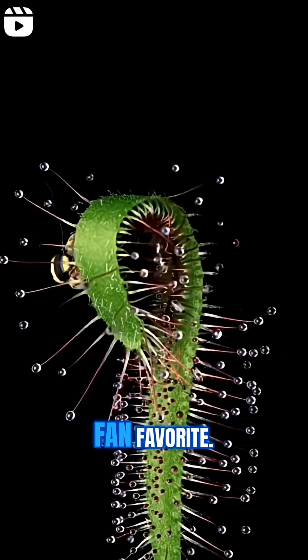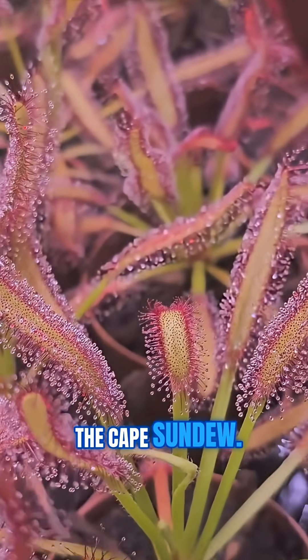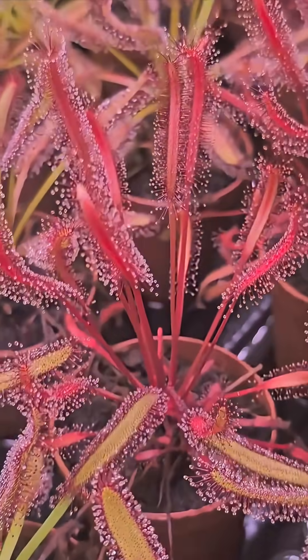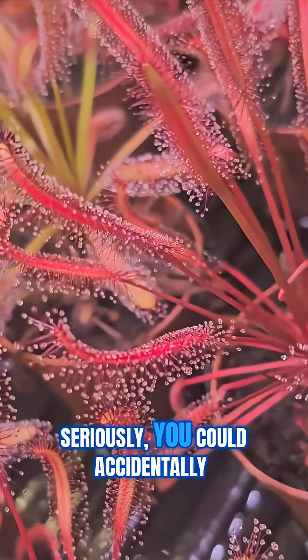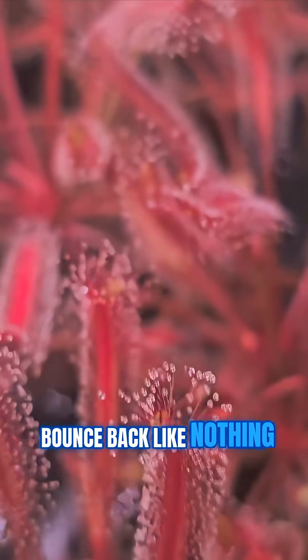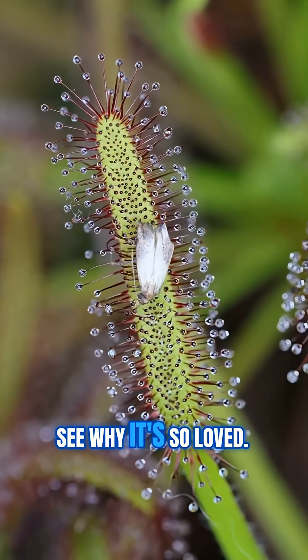But let's zoom in on a fan favorite: drosera capensis, the cape sundew. People call it the gateway drug of carnivorous plants, because this thing is nearly impossible to kill. Seriously, you could accidentally freeze it, and it'll just bounce back like nothing happened.